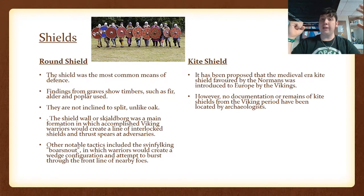There were other notable tactics, such as the Svinfylking or boar snout, in which warriors would create a wedge formation to try to burst through the opposing shield wall. As for the kite shield, it has been proposed that the medieval kite shield favored by the Normans was introduced to Europe by the Vikings. However, there's not a lot of documentation or archaeological finds to back that, although it is starting to become a favorable explanation for where the kite shield originated.